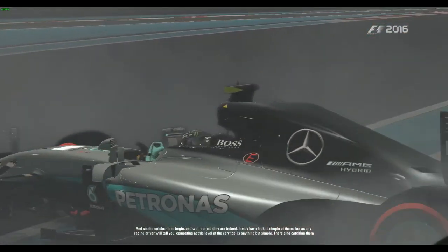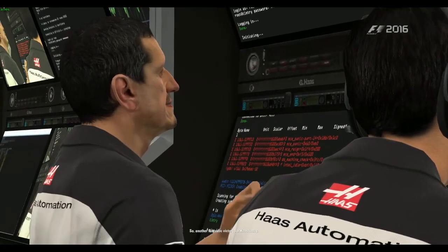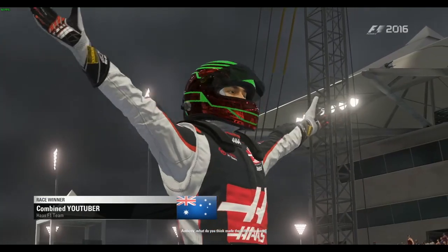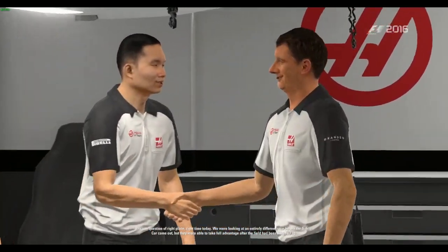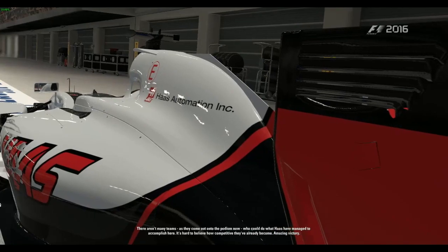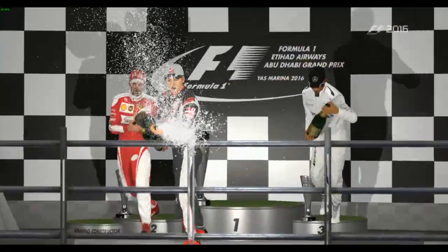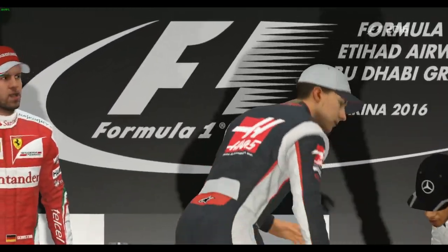Nico Rosberg is the drivers' world champion — congratulations to him. It was decided because Hamilton had a few poor results and Rosberg got crashed out in Germany which changed things around, but he still won the championship. We win our second grand prix of the season in this career mode — second race win — after winning in Suzuka also from pole position. That's two wins and four poles for us, in Monaco, Japan, Brazil, and Abu Dhabi. Not a bad first season.